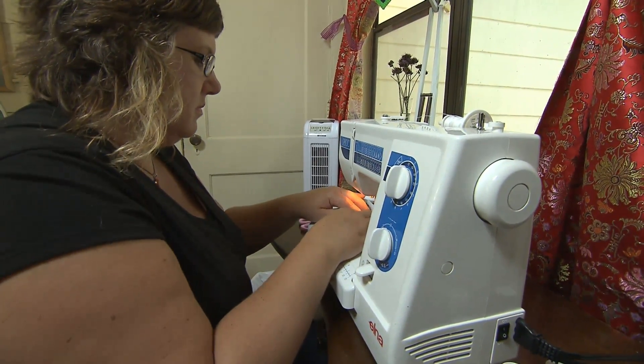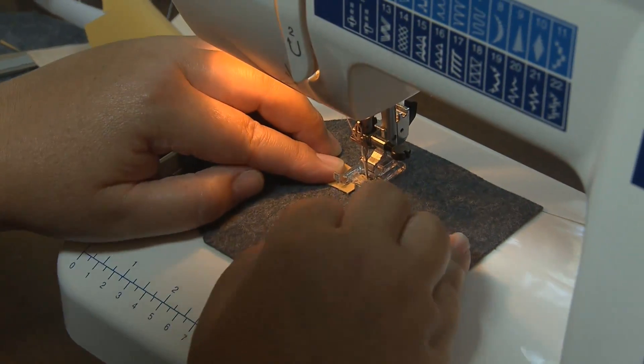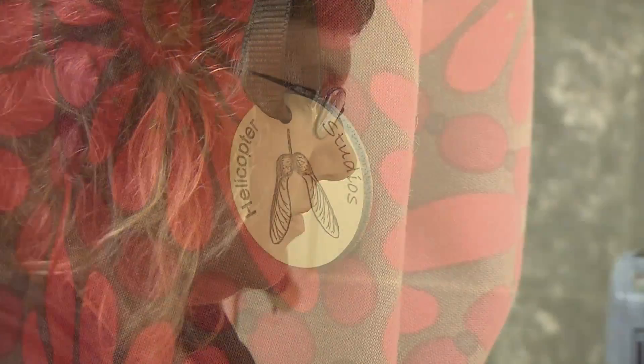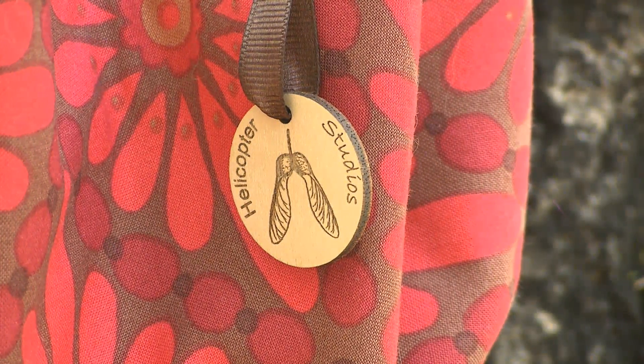Conceptually, thinking about one person sitting there hand-stitching something and perhaps transferring their energy — there's something about making things more precious. I'm sharing that with other people, and they find value in a handmade toy.